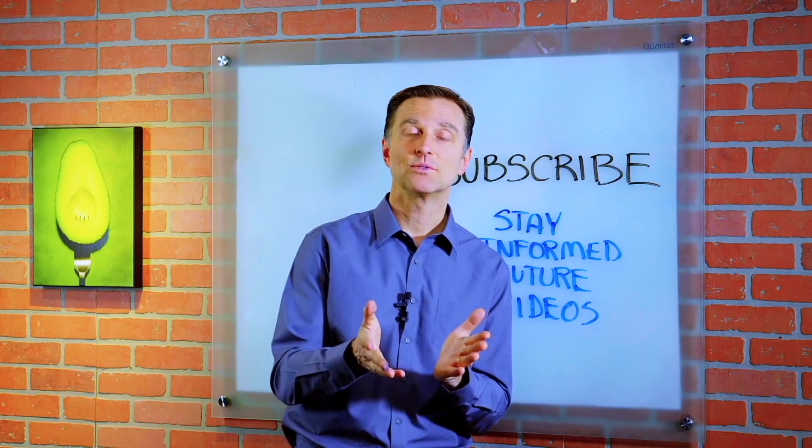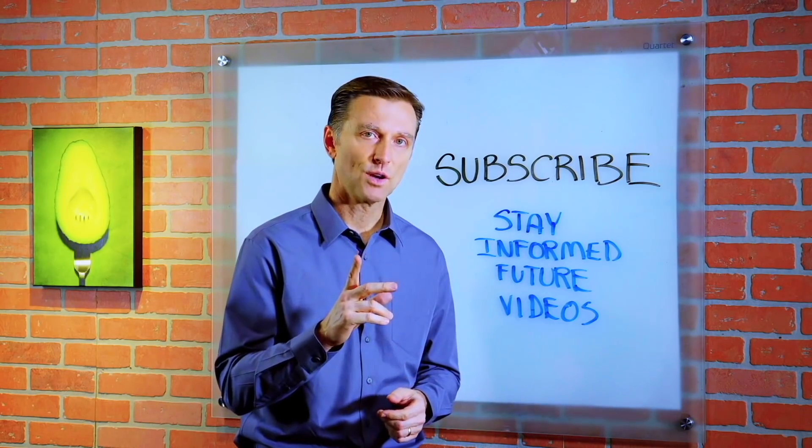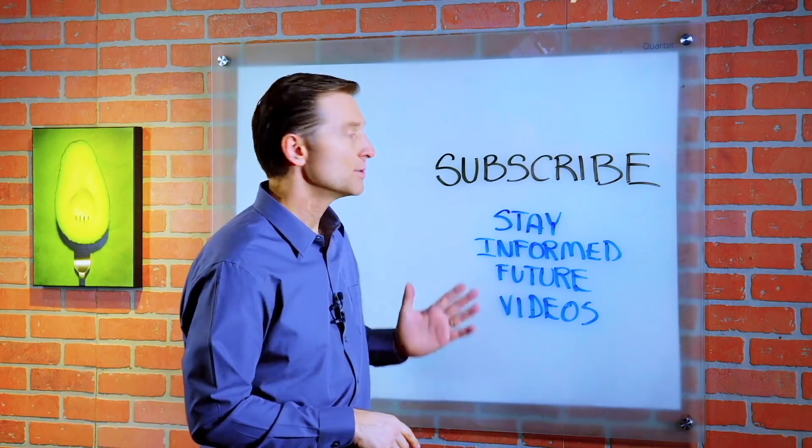I want to thank you for being here and watching my videos. If you haven't already subscribed, go ahead and do so you can stay informed of future videos.